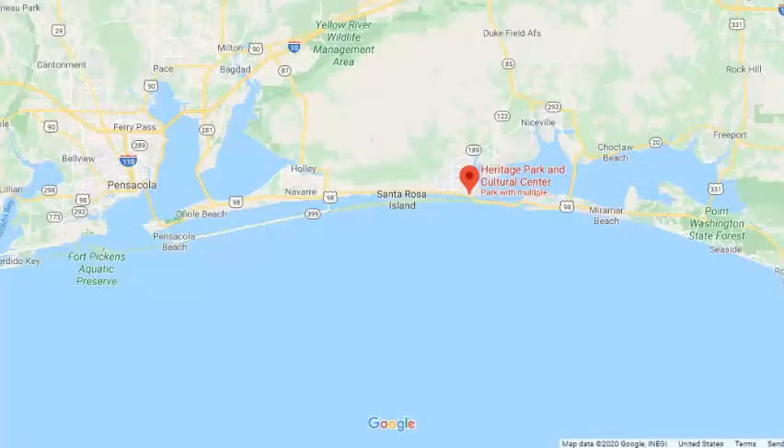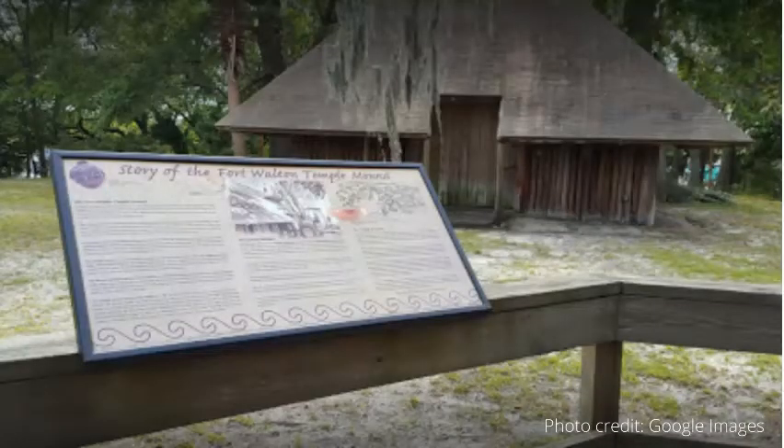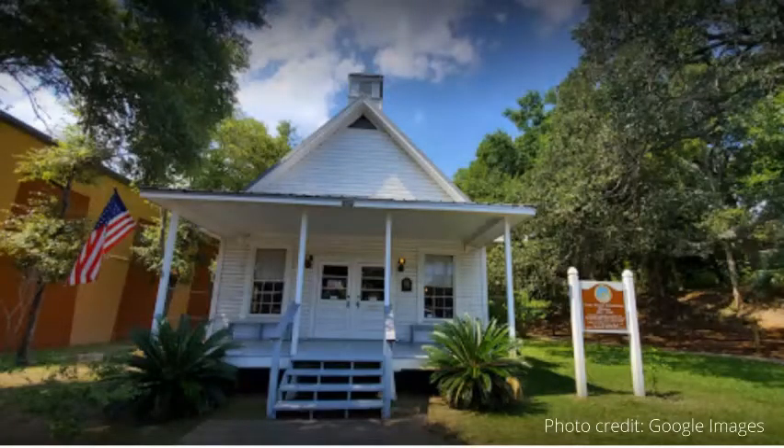Last stop is the Heritage Park and Cultural Center located in Fort Walton Beach, Florida. According to their website, the center aims to preserve, interpret, and present the prehistory and history of the Fort Walton Beach community and the Northwest Florida area from 12,000 BC through the 1950s.